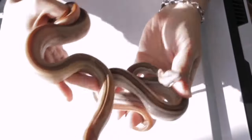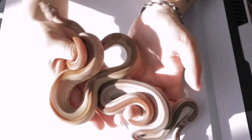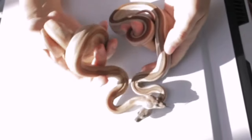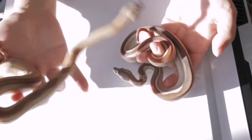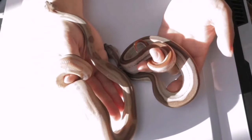I only did that pairing once and I'm not going to repeat it as the collection grows. I'm never really going to be pairing 100% het to 100% het — I'm going to be pairing visuals to het. If you're working with at least one visual of the gene, you don't have to worry about any of the babies being a percentage — they're all going to be 100% het, so I know exactly all the genes my snakes are carrying. And those are all my available baby boas.